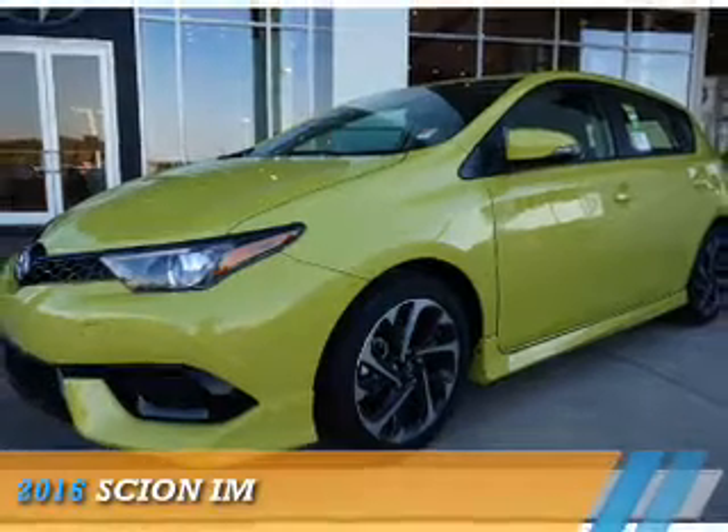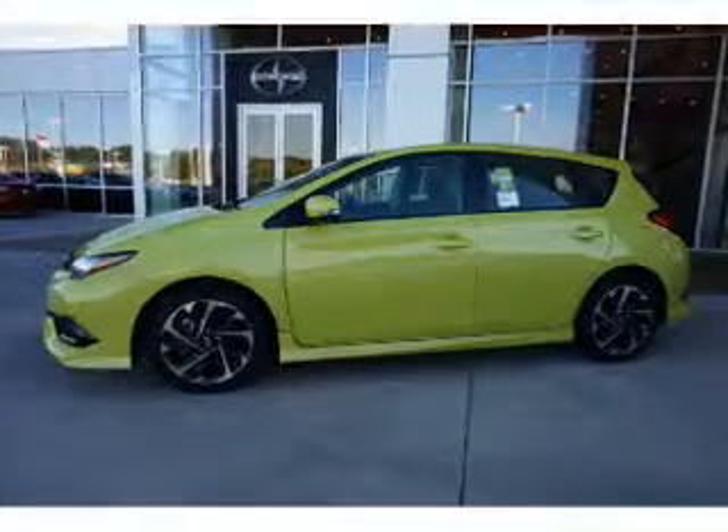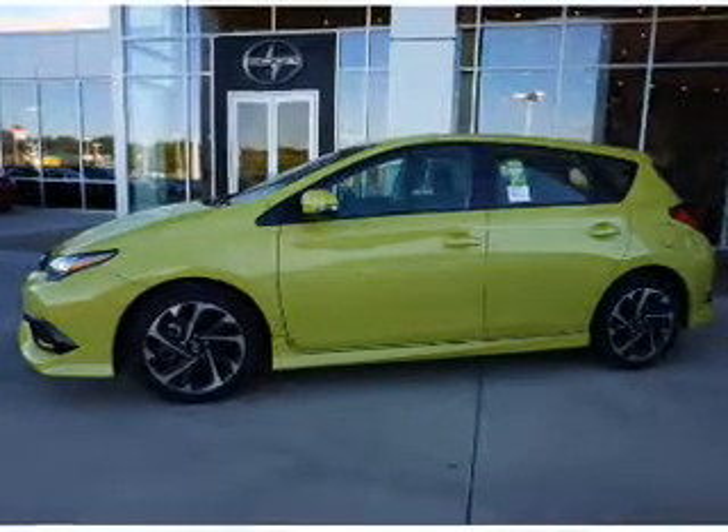This could be the vehicle you're looking for. It's powered by front wheel drive, a 1.8 liter, four-cylinder engine, and a continuously variable transmission.